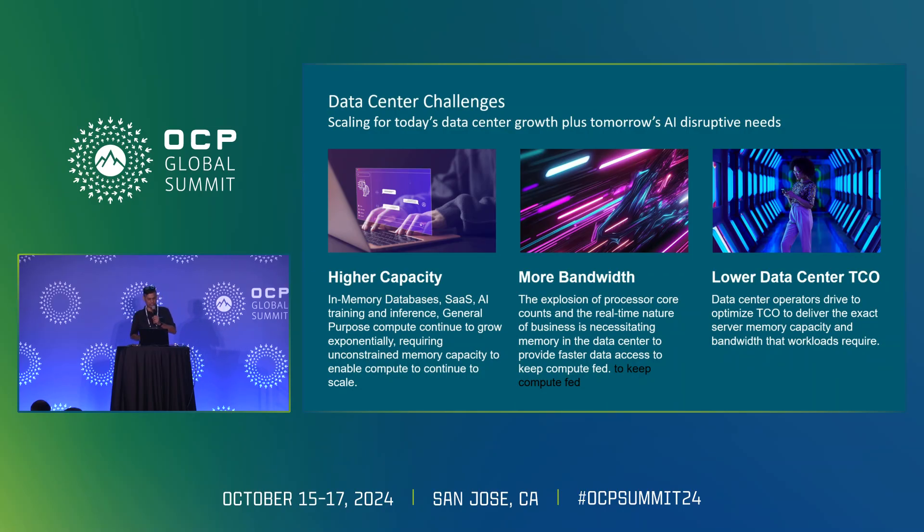Touching on the data center challenges: in-memory databases, SaaS, and AI — specifically RAG — all require more capacity. As compute grows, memory capacity requirements grow too. Last week AMD released the Turin processor with up to 196 cores. These workloads demand higher bandwidth and capacity, and we need to optimize for TCO. So how can we overcome these challenges using CXL?